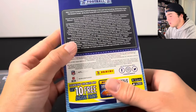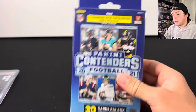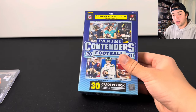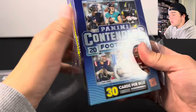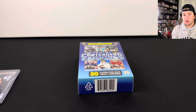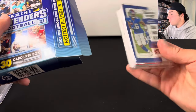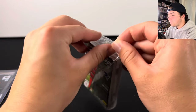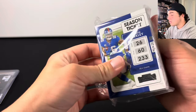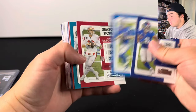We have one more hanger box left and hopefully we can hit something a little bit better in this. You can get the rookie ticket autos from here, so that could potentially be good. All of these boxes do have the potential to hit — you just have to be really lucky. I've opened up a lot of products and these hangers have not been good in terms of value. That's why ultimately I'm telling you guys to be cautious when you're buying these because you're not always going to get your value back. If you're buying these for the same price as a blaster box, I would always go for the blaster box. There's usually zero to little value from these right here.